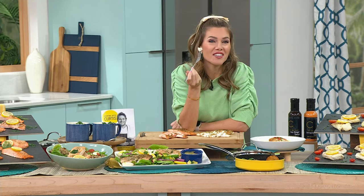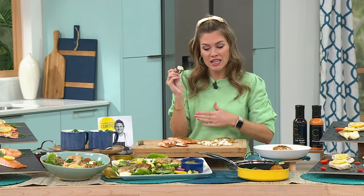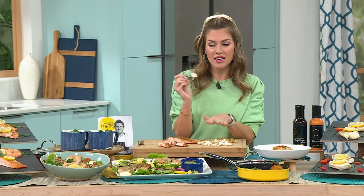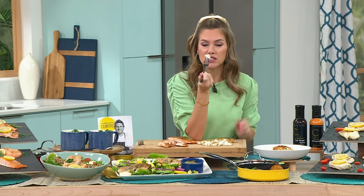I just couldn't wait to taste this cod. I have the auto-ship on the salmon — it's been a game-changer for getting my healthy, incredibly rich, decadent lean protein that I know is good for my body. But this cod — this is going to be the first time I've ever tasted it. Are you guys ready for this at home? Because I love fish.